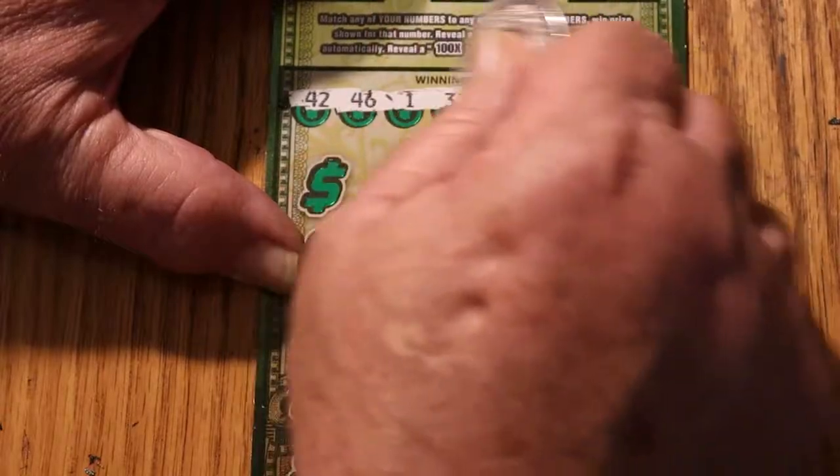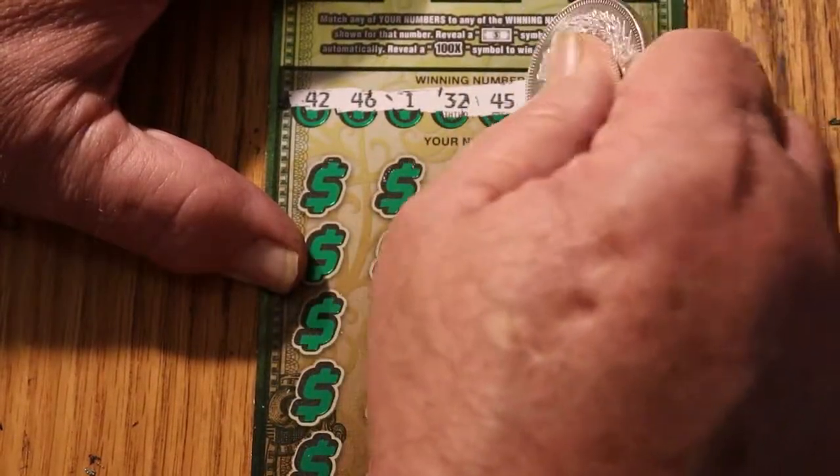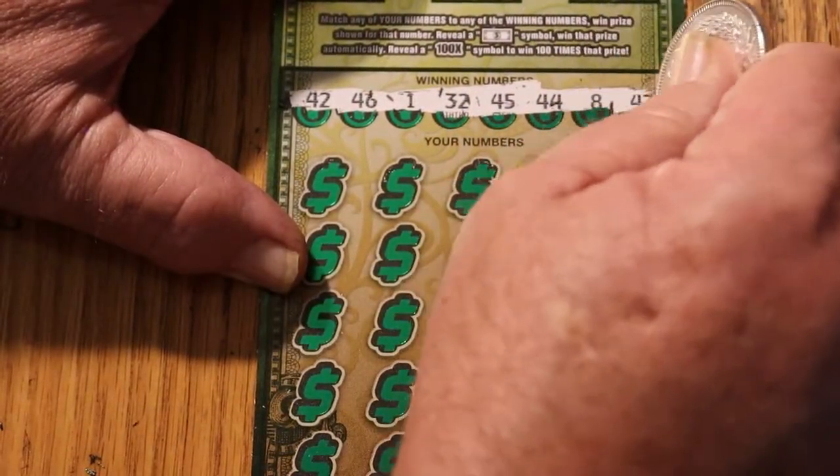Ticket 9 winning numbers: 42, 46, 1, 32, 45, 44, 8, and 43.